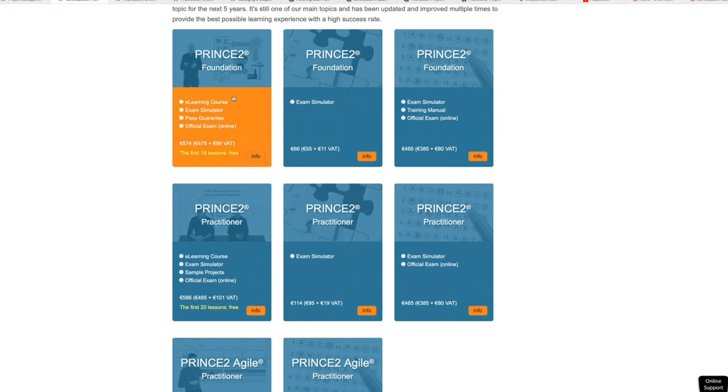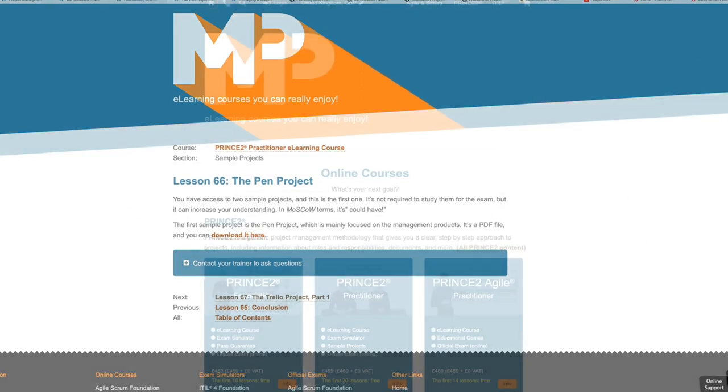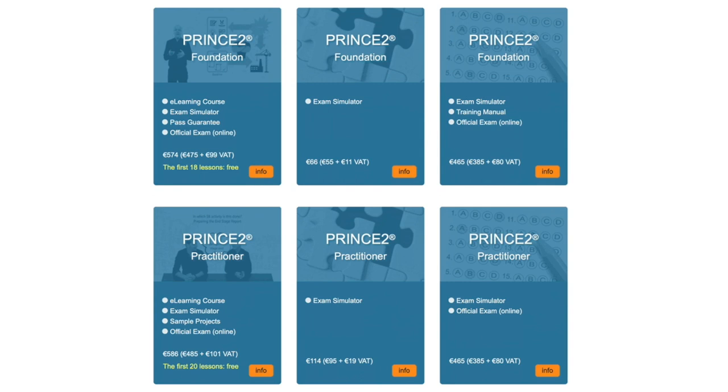Both programmes offer a self-paced online course that you can use in your own time and come back to again and again. You'll have 12 months of access. For PRINCE2 Foundation, the package that most people will want is the full training package with the e-learning course, exam simulator and a voucher for the official PeopleCert exam. It also comes with Management Plaza's pass guarantee. If all you need is the exam, Management Plaza will also throw in their exam simulator and training manual when you book the exam through them. And if you want one more resource, you can also buy the Management Plaza exam simulator on its own.